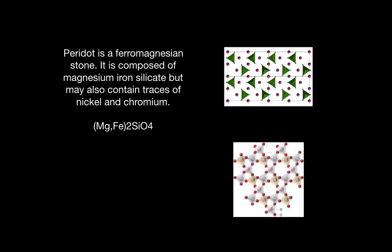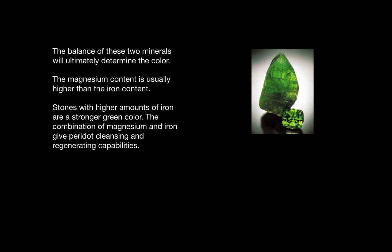Peridot is a ferromagnesian stone, meaning it is composed of magnesium iron silicate, but it can also contain traces of nickel and chromium, and to the right are some pictures of its crystal structure. The balance of these two minerals will ultimately determine its color. The magnesium content is usually higher than its iron content. The stones with higher amounts of iron are a stronger green color, and the combination of magnesium and iron give it cleansing and regenerating capabilities.